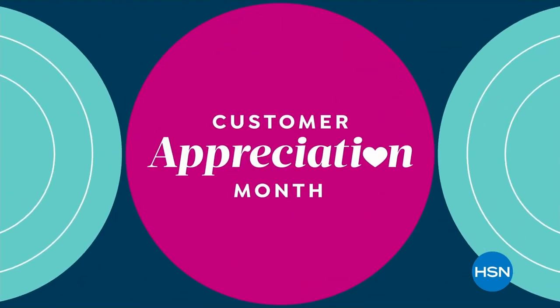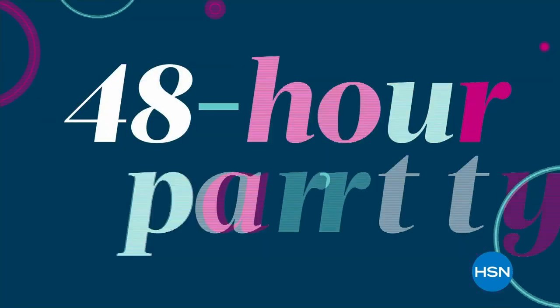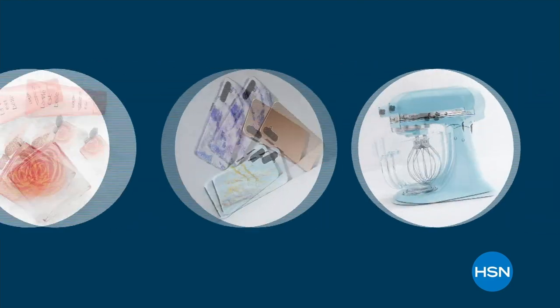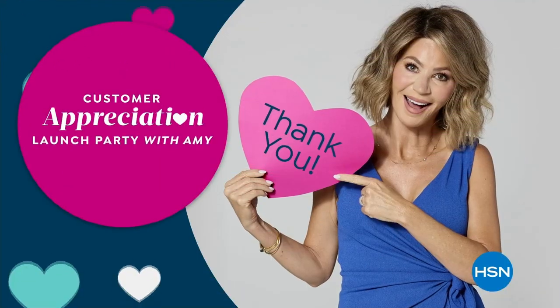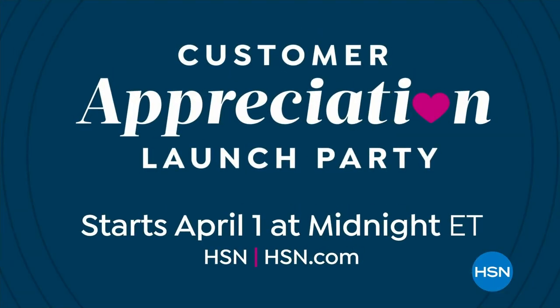April is Customer Appreciation Month. And to kick it off, we're celebrating with a big 48-hour party just for you. Discover new arrivals and deals you don't want to miss, plus our first-ever epic appreciation pricing — all to say thank you. Join the Customer Appreciation Month launch party with Amy. It all starts April 1st on HSN.